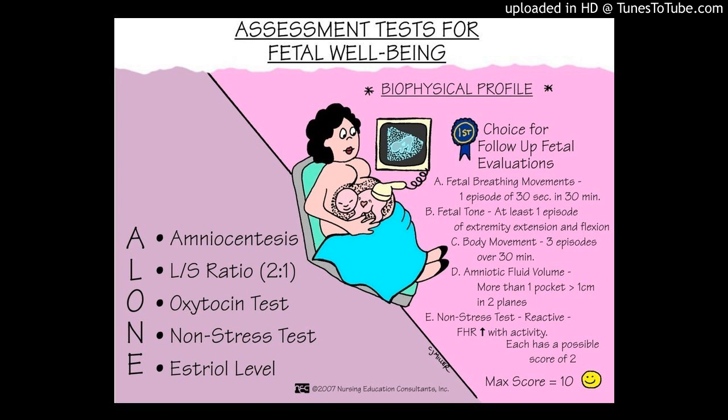We're also going to do a cervical assessment — everybody already got to feel the little model, so you should know how to feel the cervix. Some women can actually feel their own cervix at home, though it's not really safe with a big belly.